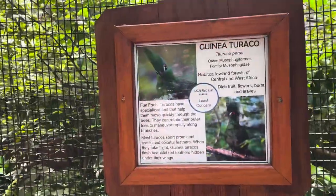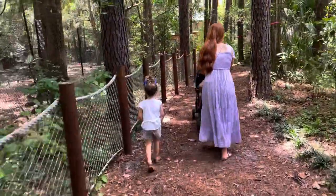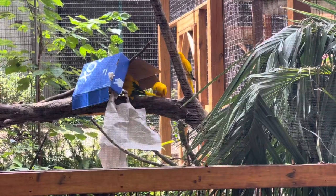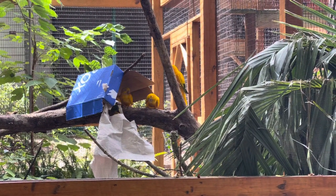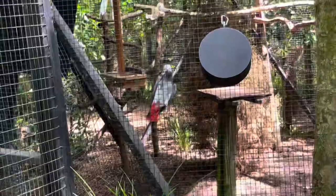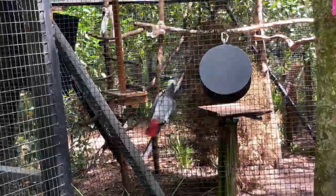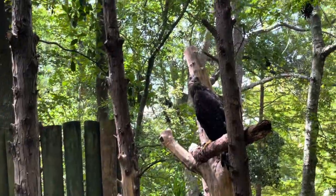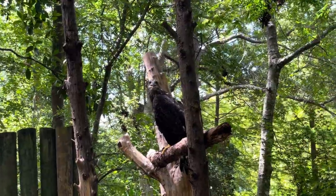This beautiful bird is called the guinea turaco. These are golden conures — looks like they're having fun with some printer paper. This is a yellow-crowned amazon. And here's a gray parrot. Here's a red-billed hornbill. And perched up there is a bald eagle. It's interesting — the coloration of his head isn't white like I would expect.